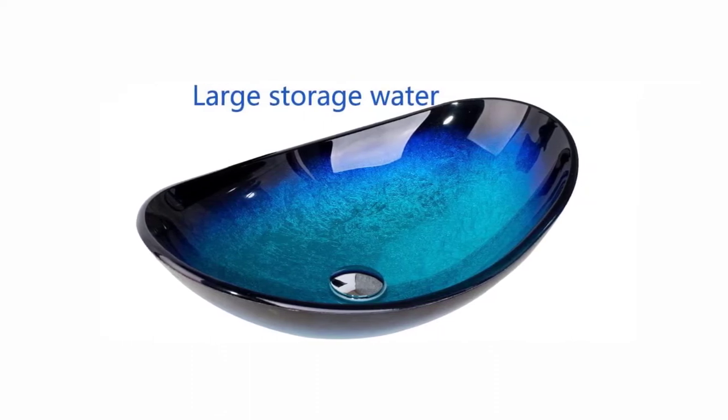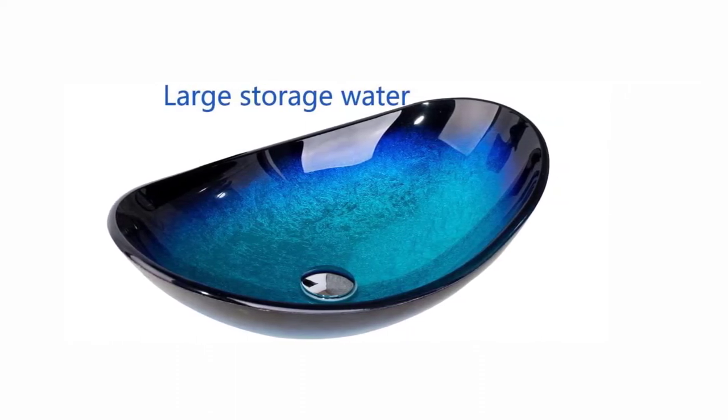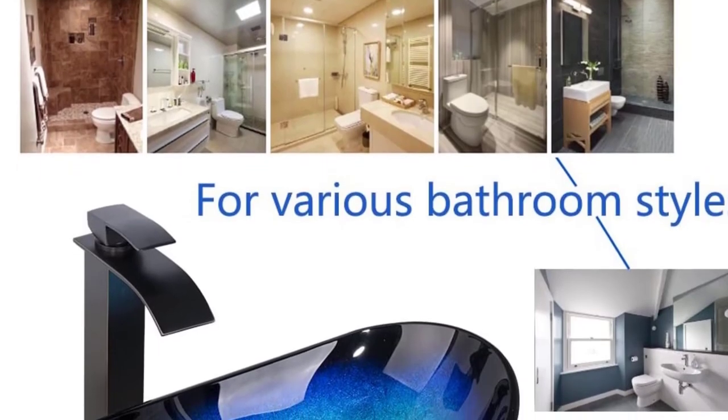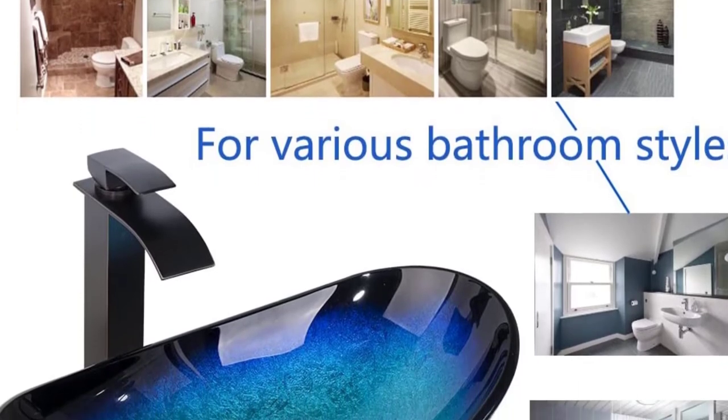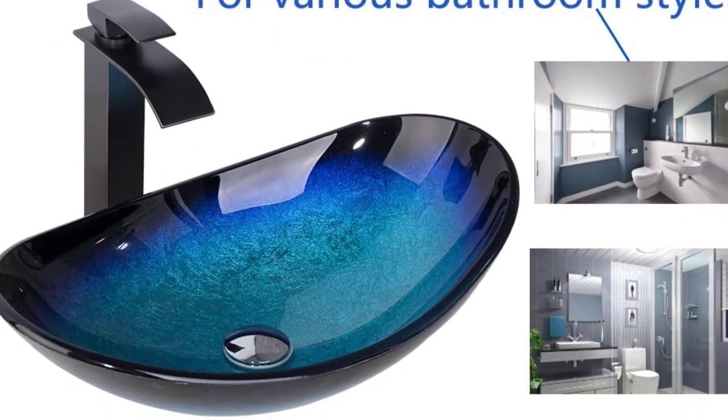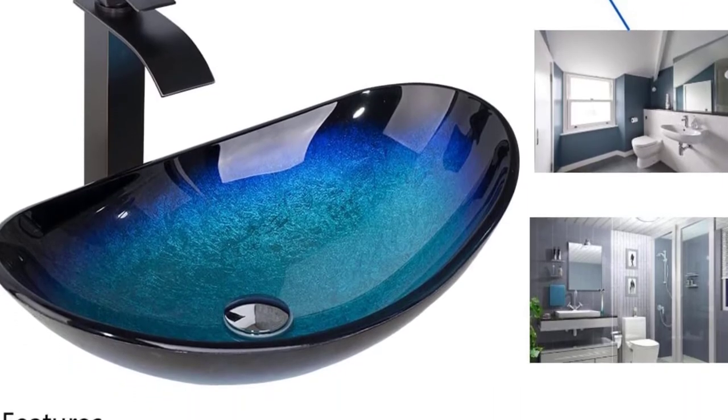Overall, this is a great purchase that comes with a waterfall faucet with a lovely pop-up drain. The faucet is durable with zinc alloy construction and a ring mounting. It features premium quality tempered glass that is durable, smooth, delicate, and easy to maintain and clean.